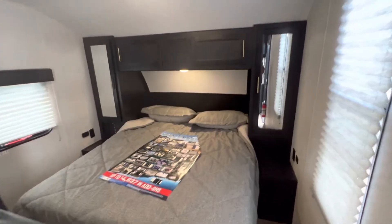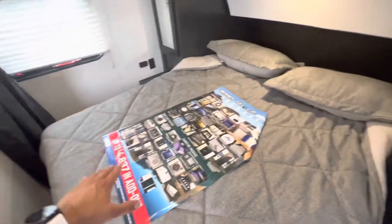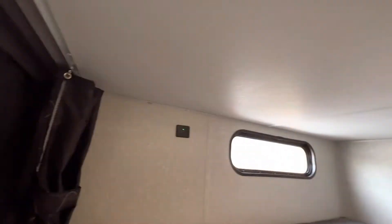This is the perfect mid-sized bunkhouse. You have a wardrobe on each side for hanging clothes, a north-to-south camper queen bed here, privacy curtain, jackknife sofa that also converts into a bed, dinette that also converts into a bed. Two double bunks here with individual reading lights and USB on the top and the bottom.